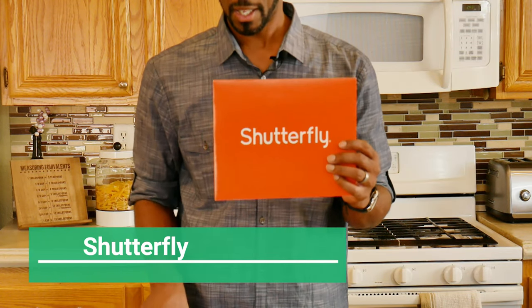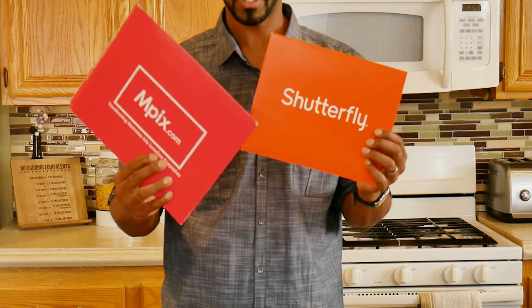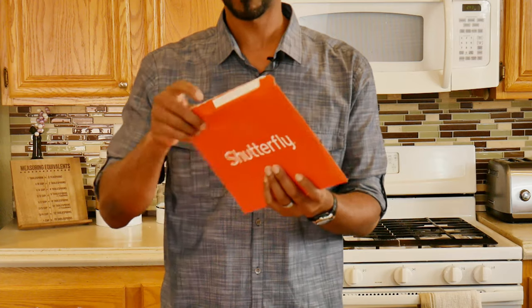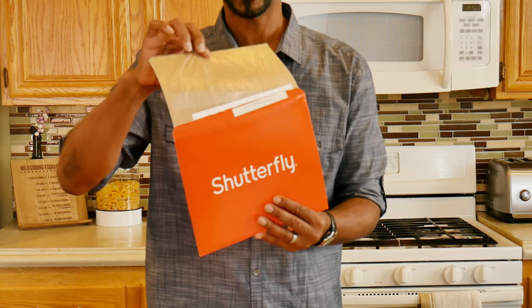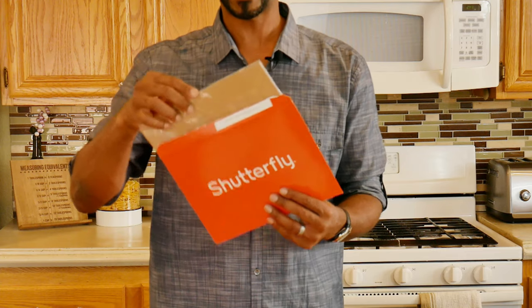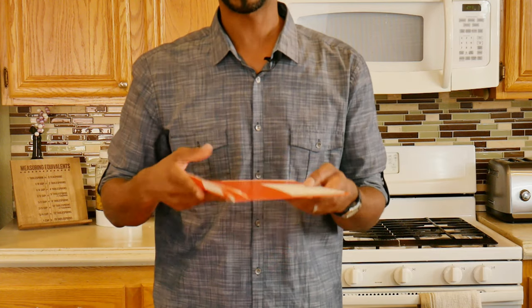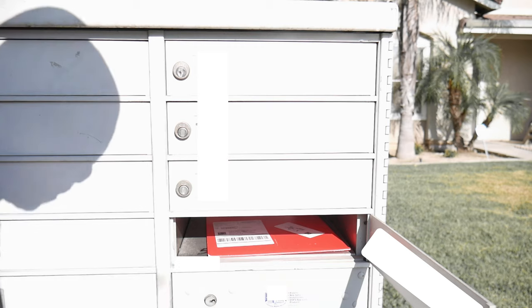You have Shutterfly, which is very similar to the Mpix — a thick little shipping envelope. Pictures are inside with a piece of cardboard for added security and some plastic. It's very thin and goes right into your mailbox — fits just perfectly because of the width.